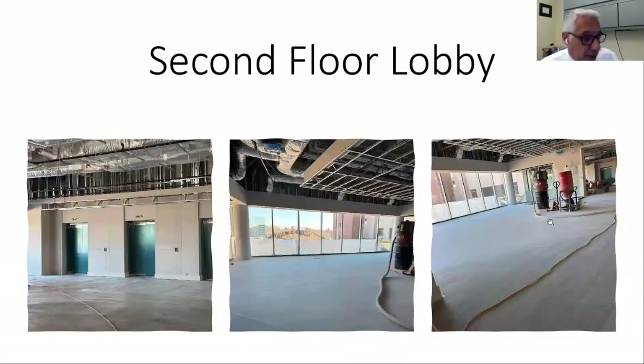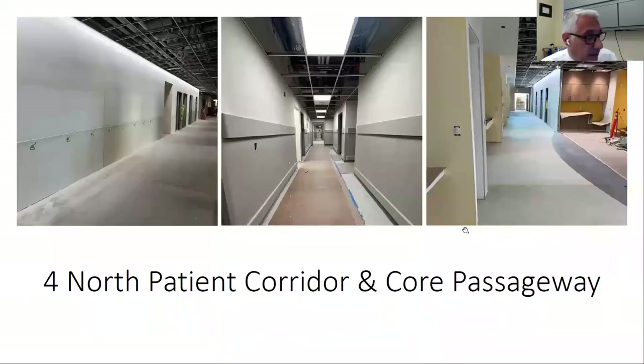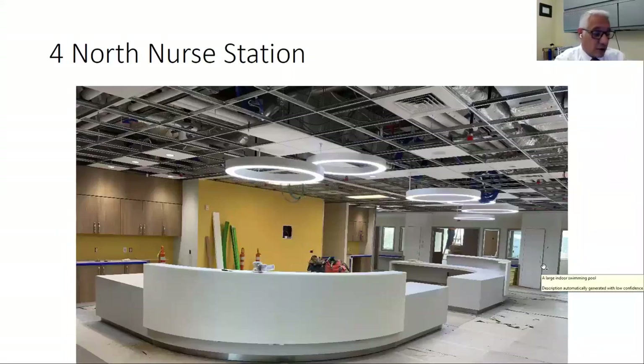This is the second floor lobby being completed, the flooring being completed. This is one of our patient floors — four North in the North Pavilion — with all the flooring going in as well as cabinetry, walls being painted and completed. This is a nurse station; each floor has two nurse stations. You can see it will house multiple nurses and staff to support the patients on that particular floor or unit.